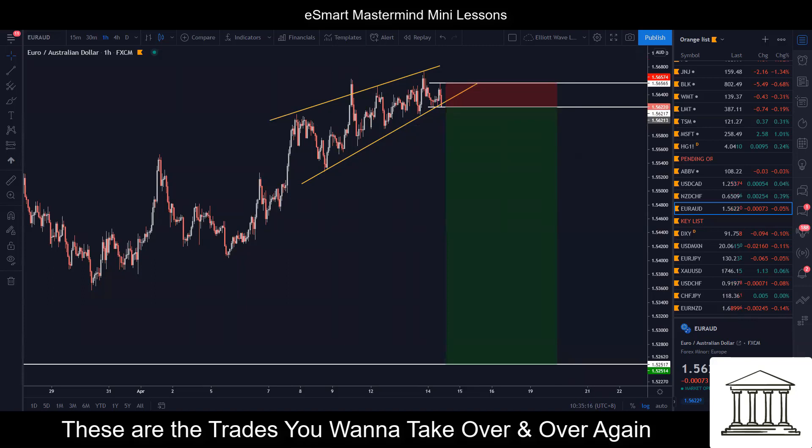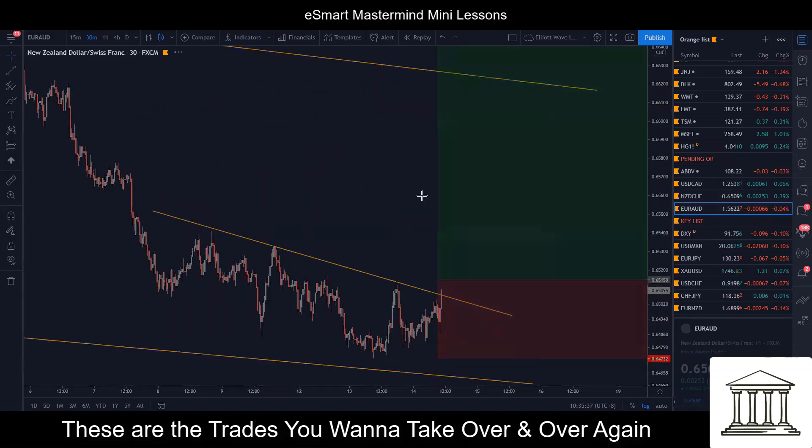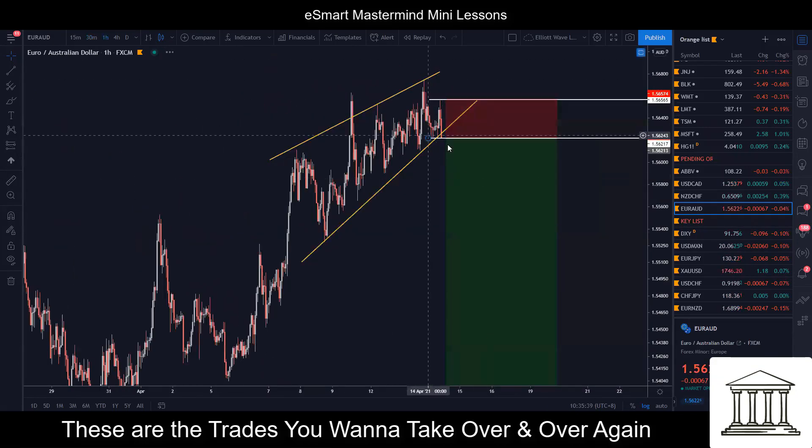We do not have any news — I think the market just decided to move. So let's see how it goes. This one here is similar to New Zealand franc — we'll likely get involved in this trade. I think we're probably in by the end of this session anyway. So that's the trade.